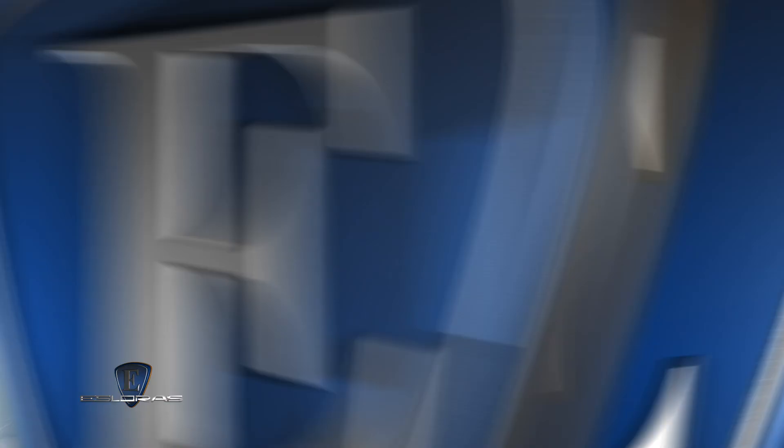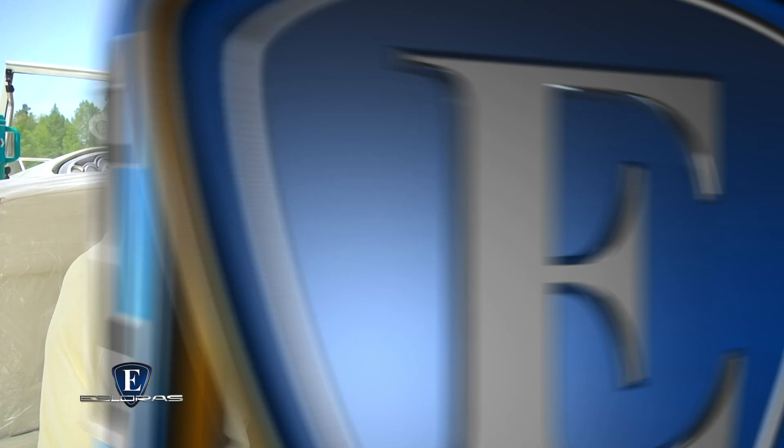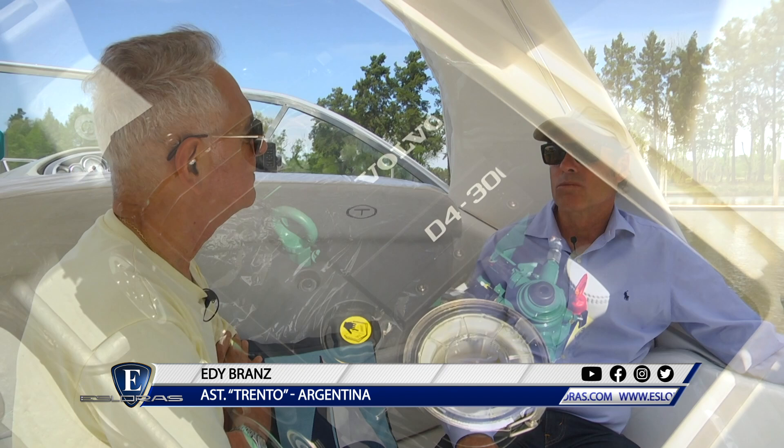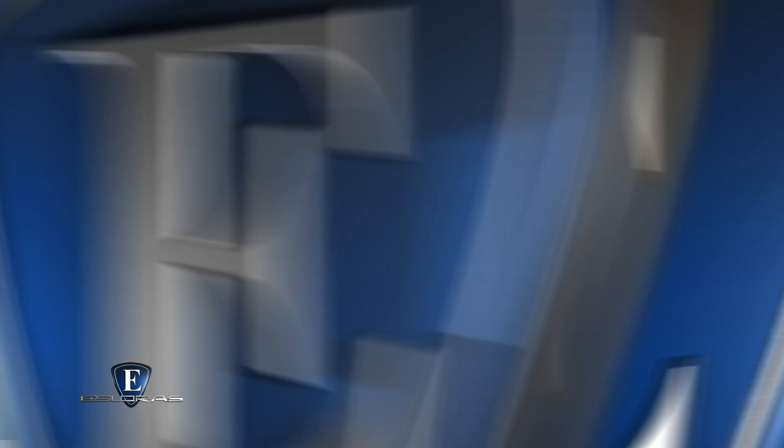Hablando de motorizaciones, ¿qué es lo recomendable y qué es lo disponible en materia de nafteros y diesel? En el caso de diesel, el barco va muy bien con un 260 HP o 300 HP. En el caso de naftero, arrancaríamos en 350 HP, y hoy hay versiones de 380 y 420 HP.